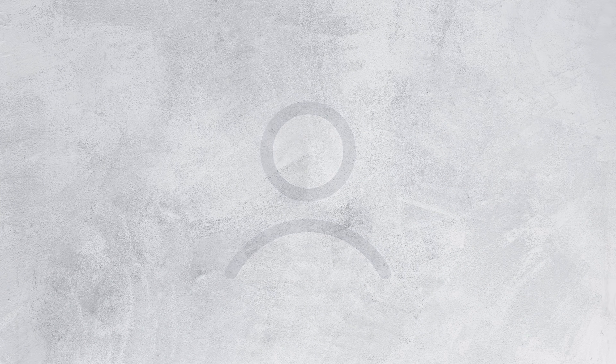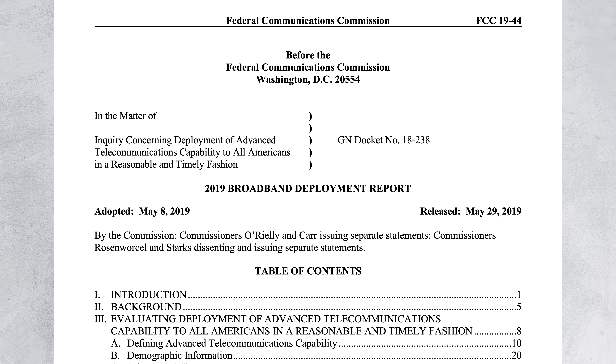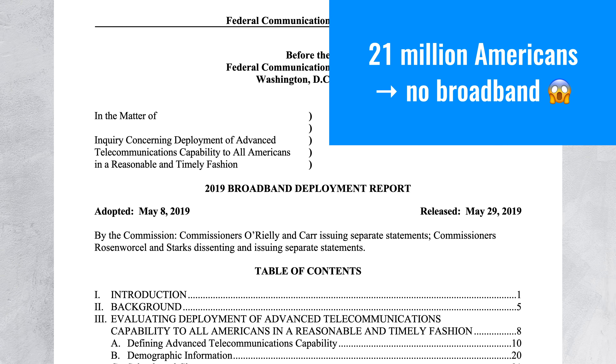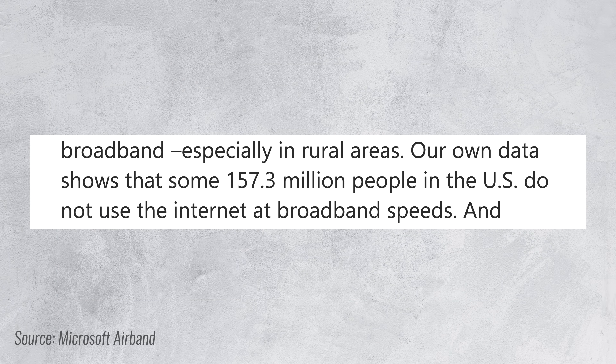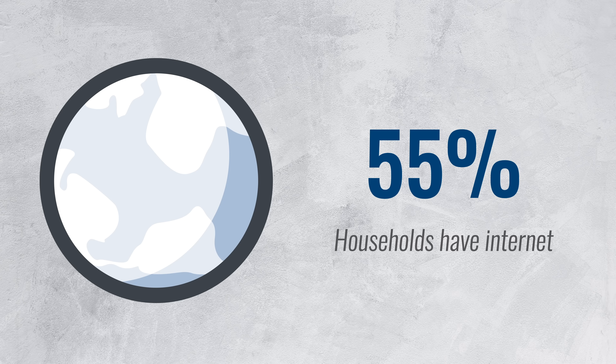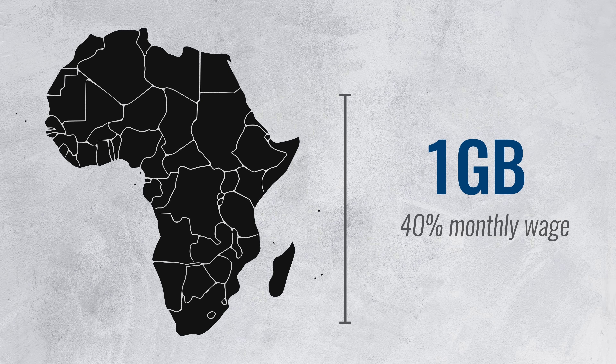Now let's move on to customers. Who is Starlink intended for anyway? Most people in Western countries have decent internet connections, right? I was shocked to find an FCC report that said that 21 million Americans, or 6% of the population, don't have a broadband internet connection. Another study put that number at 42 million, and Microsoft suggested that 157 million Americans don't have internet that qualifies as broadband. And that's in a country that we consider well developed. In Sub-Saharan Africa, for instance, a single gigabyte of data costs nearly 40% of the average monthly wage.